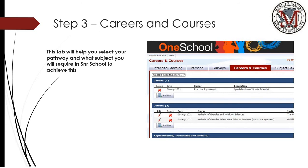Step three is the courses and careers tab. There is an add new tab for students to select, to go through and potentially put in a career that they wish to follow post schooling. There's also a section below around a backup where they can enter two selections into that.